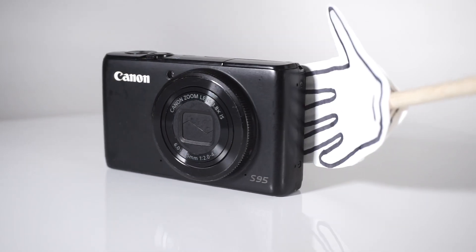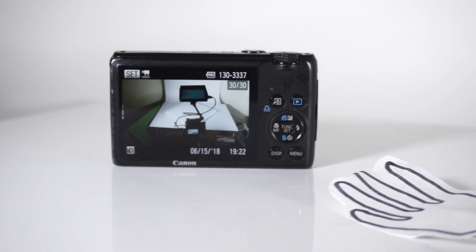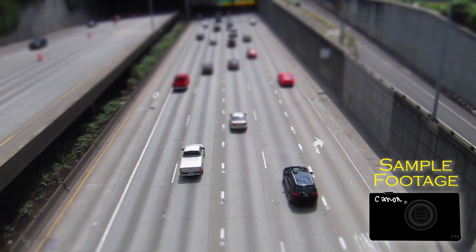Back in the day, 10 megapixels, 28-105mm equivalent, and a bright screen made it a dream, striking the balance between power and portability. It even had 720p video — holy smokes. That was 10 years ago though, and a lot has changed in the meantime.